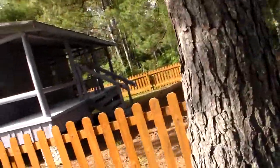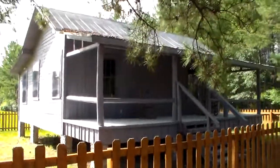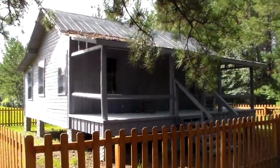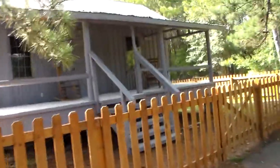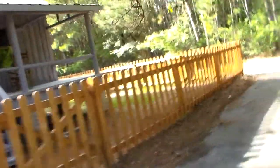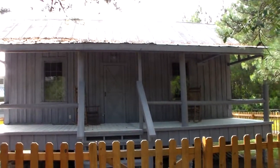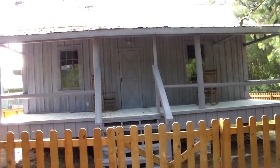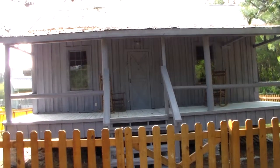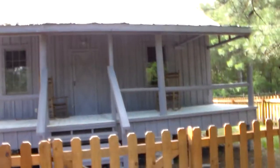Smarter people than me researched this and put this here, so we're going to go with what they say. We can't go inside, we're not going to jump the fence, everything's locked. It's just a basic square, single-structure Florida cracker cabin. By single structure, I mean there's no dog run, there's no additions, there's no outside kitchen — any of that stuff to separate it.